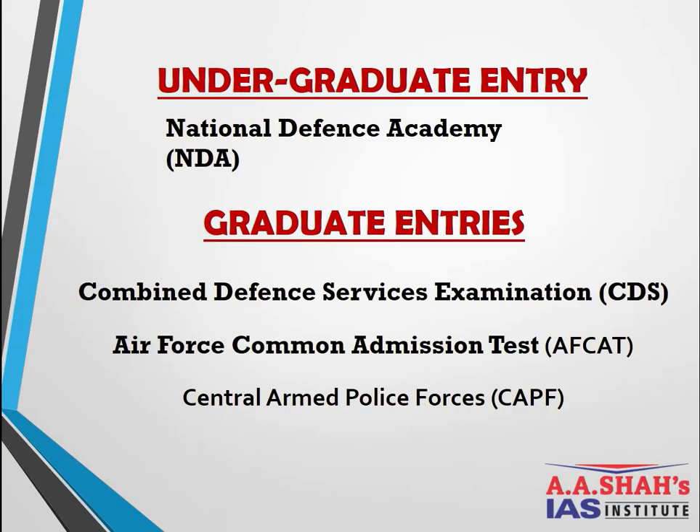I have divided the entries into two sub-parts. First is the undergraduate entry — that is the National Defense Academy — and along with that it also conducts an exam for the Naval Academy, but the exam is the same for both. Coming to graduate entries: the first is the Combined Defense Services Examination, second is AFCAT (Air Force Common Admission Test), and third is the Central Armed Police Forces.